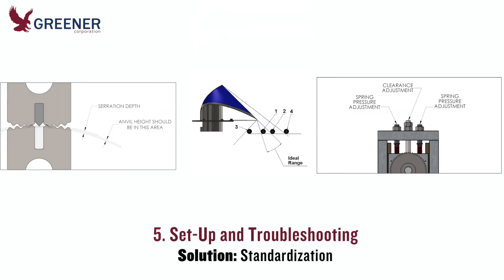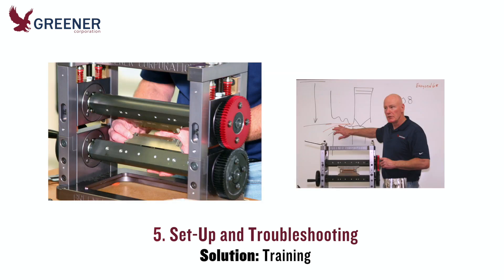After eliminating variability wherever possible, you can better standardize or adapt setup and troubleshooting procedures across different shifts, machines, and locations, and provide ongoing training on these procedures for operators, mechanics, engineers, and project managers.